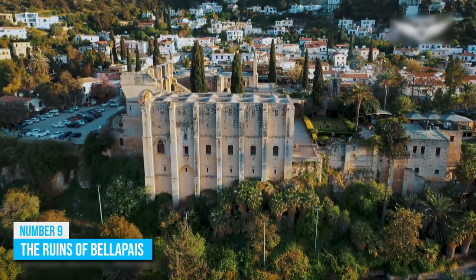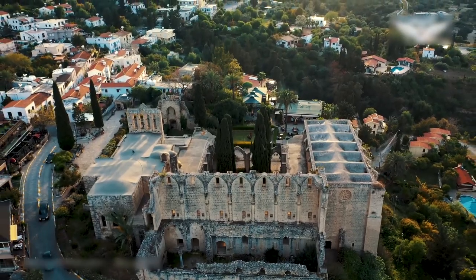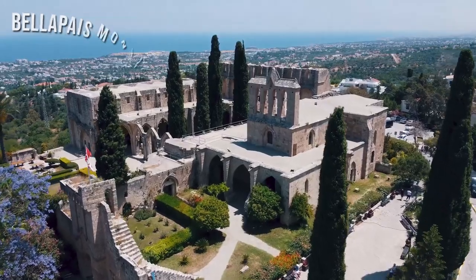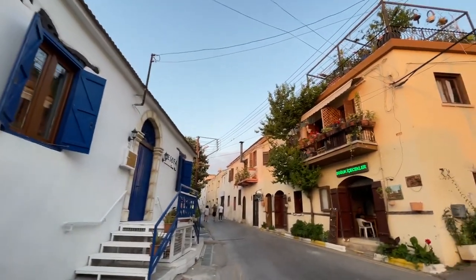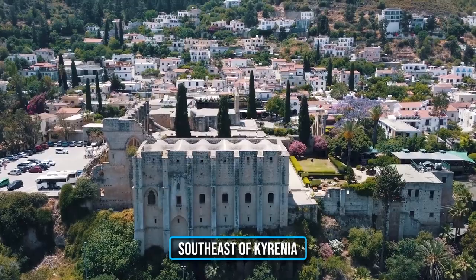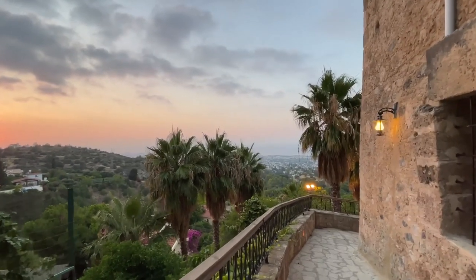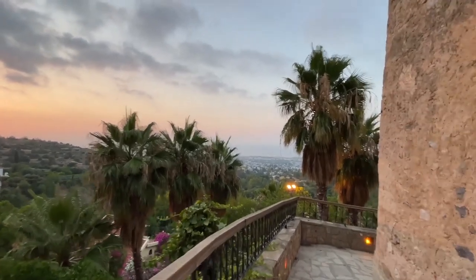Number 9: The Ruins of Belapais. Only a few sights around the world are as breathtakingly beautiful even in ruins as the Belapais Monastery, which is located within the village of Belapais. However, you have to travel at least three miles toward the southeast of Kyrenia to get to this lovely location. Within the ruins are palm trees that give a lovely contrast with the mountains and coastlines that will surely catch your fancy.